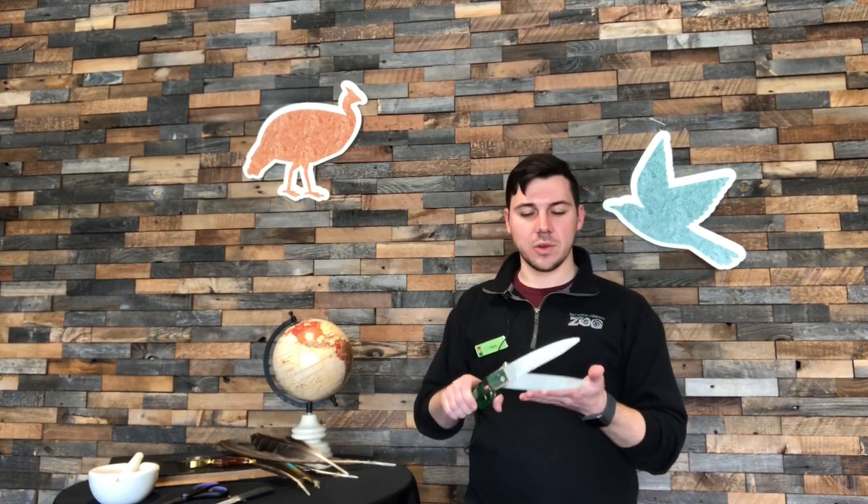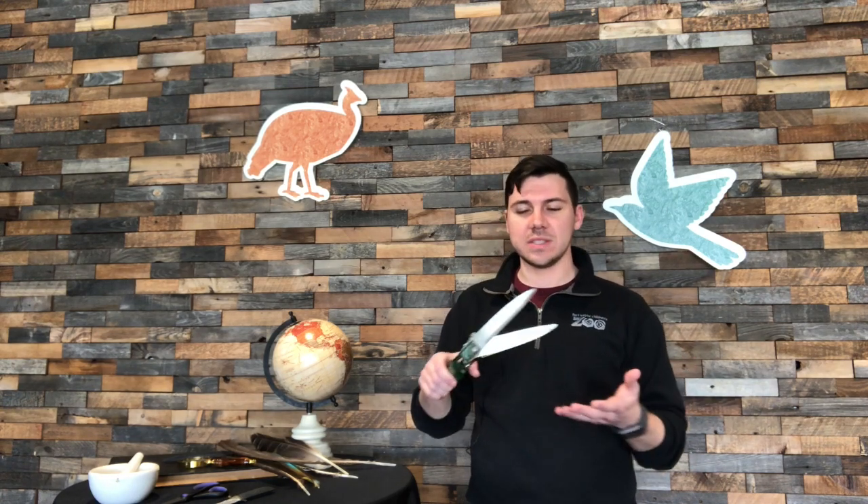Our incisors, or front teeth, work kind of like these clippers — the kind used in your yard to clip grass or hedges. If you think about eating a bite of an apple, your incisors are the first thing you use to take that bite. You're cutting that apple with your front teeth — incisors work just like those clippers.